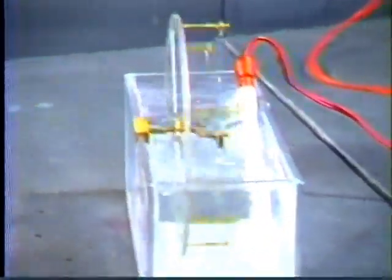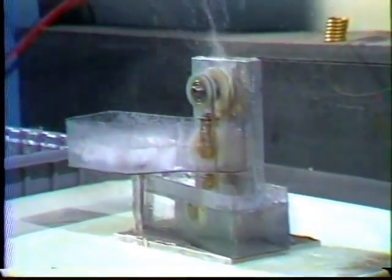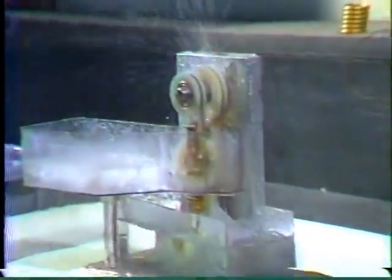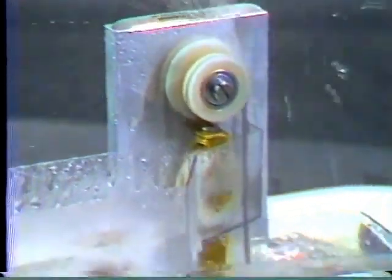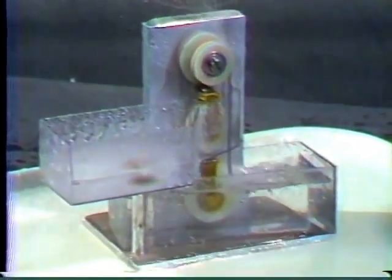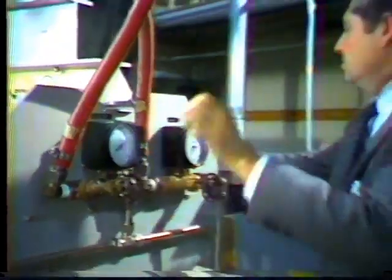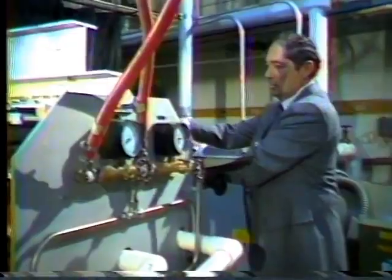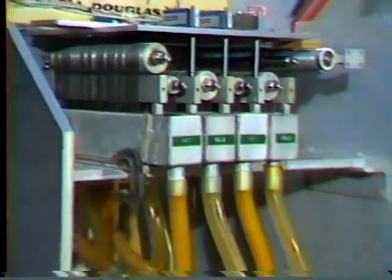Nitinol can be trained. McDonnell Douglas then went on to the next stage, using a nitinol spring belt running around pulleys, cycling between cold water and warm water. The tension on the belt drove the pulleys around. The Department of Energy then asked McDonnell Douglas to see if this device could be upscaled. A team of scientists at McDonnell Douglas' Engineering and Technology Department, led by Dr. Janelle, spent two years on the project, and this is the result.